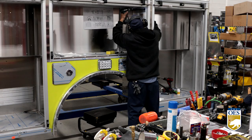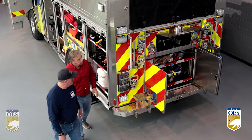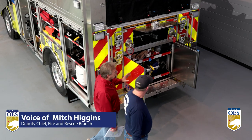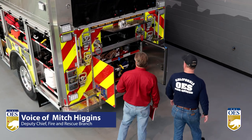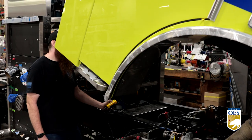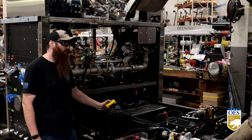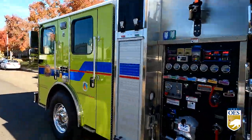These brand new Type 1 engines have gone through rigorous testing and inspections to be ready for deployment throughout California. We spend time at the manufacturing plant to ensure California's firefighters have the capabilities to respond to disasters throughout the state. Through the mutual aid system, each of these engines plays an important part to save lives and protect property statewide.